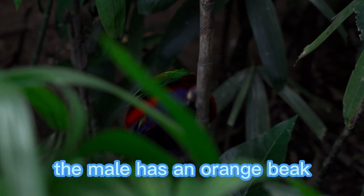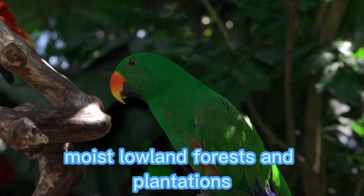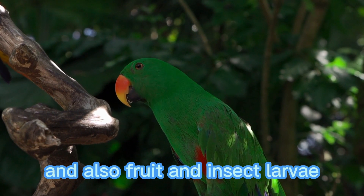The male has an orange beak; however, the female has a yellow beak and light gray irises. Its natural habitat is tropical, moist, lowland forests and plantations, and its diet is composed of nectar and pollen from coconuts, as well as fruit and insect larvae.